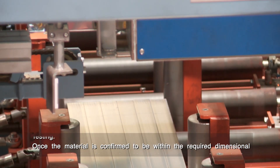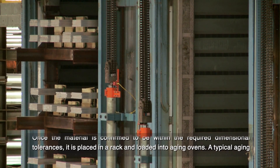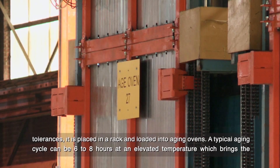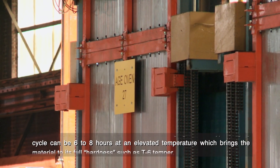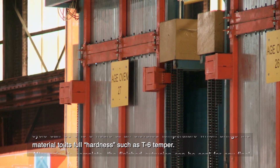Once the material is confirmed to be within the required dimensional tolerances, it is placed in a rack and loaded into aging ovens. A typical aging cycle can be 6 to 8 hours at an elevated temperature, which brings the material to its full hardness such as T6 temper.